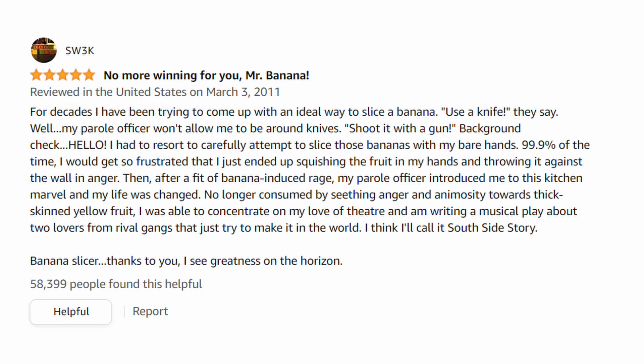"Use a knife, they say — well, my parole officer won't allow me to be around knives. Shoot it with a gun? Background check! I had to resort to carefully attempting to slice those bananas with my bare hands. 99.9% of the time I would get so frustrated that I just ended up squishing the fruit in my hands and throwing it against the wall in anger. Then, after a fit of banana-induced rage, my parole officer introduced me to this kitchen marvel and my life was changed."